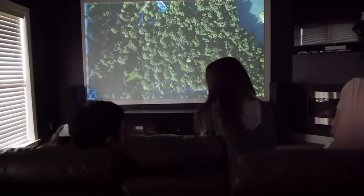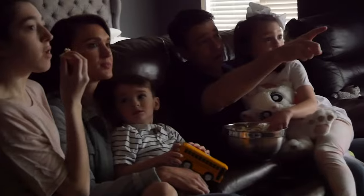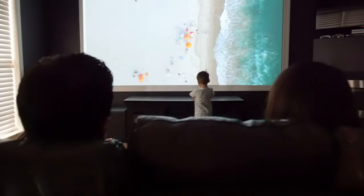Projectors provide a more cinematic experience by giving you a much bigger picture, well over 100 inches. Projectors perform best in areas where you can control the lighting, typically in a room with few or no windows, and it's always recommended to pair them with a good quality screen.